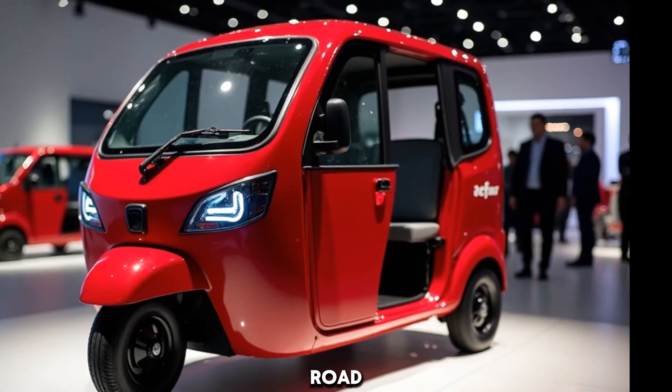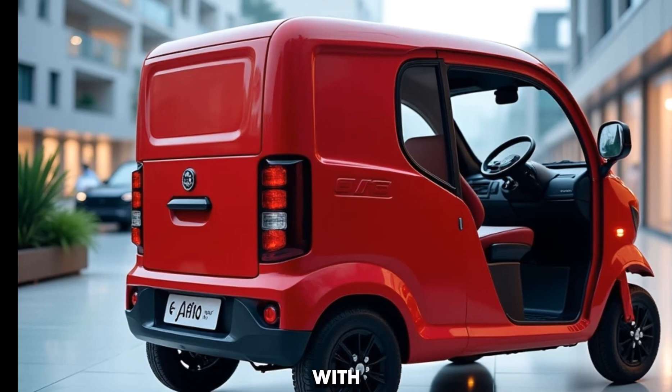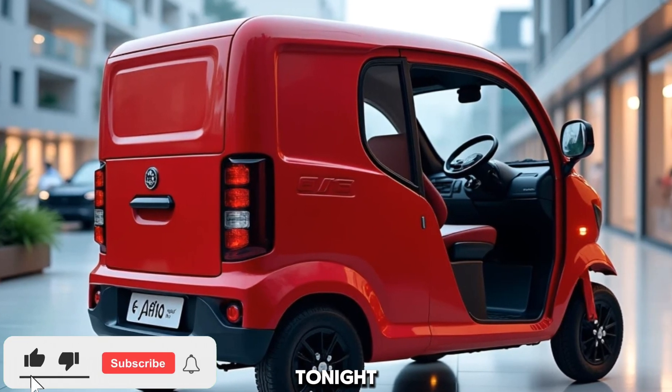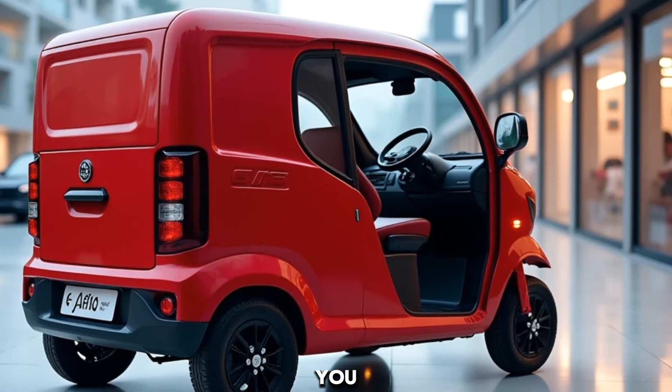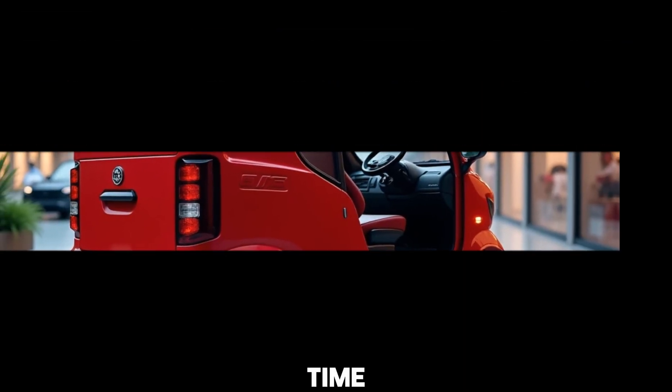Thanks for watching Road Racer Reviews. If you enjoyed this video, don't forget to like, comment, and subscribe. Let us know in the comments — would you pick the E-Alpha Mini for your business? See you next time.